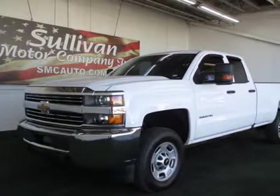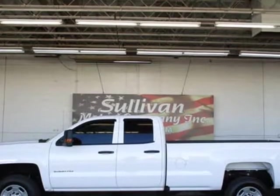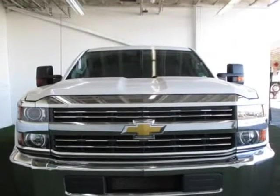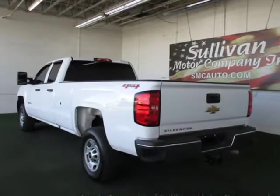This 2016 Chevrolet Silverado 2500 HD is brought to you by Sullivan Motor Company. Buy and drive worry-free — own this CarFax buyback guarantee qualified Silverado 2500 HD today, worry-free.